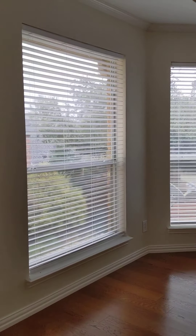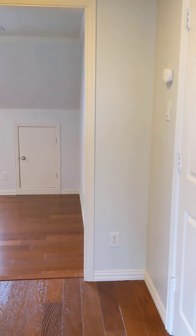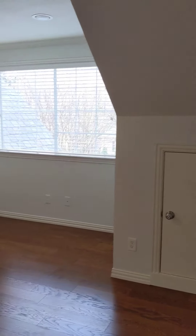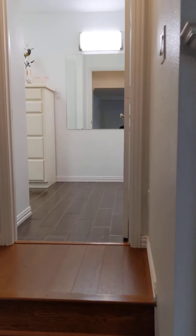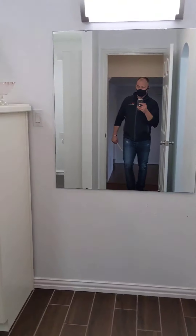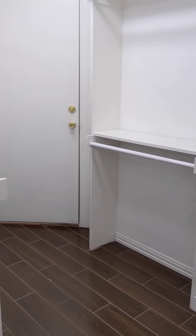Heading upstairs, there's a few more steps up to a little landing area with a bonus room. A little bedroom with a fireplace built in — really nice. Moving back there's a full shower, secondary bath, ceramic tile floors, a closet. Pretty much a second master up here.